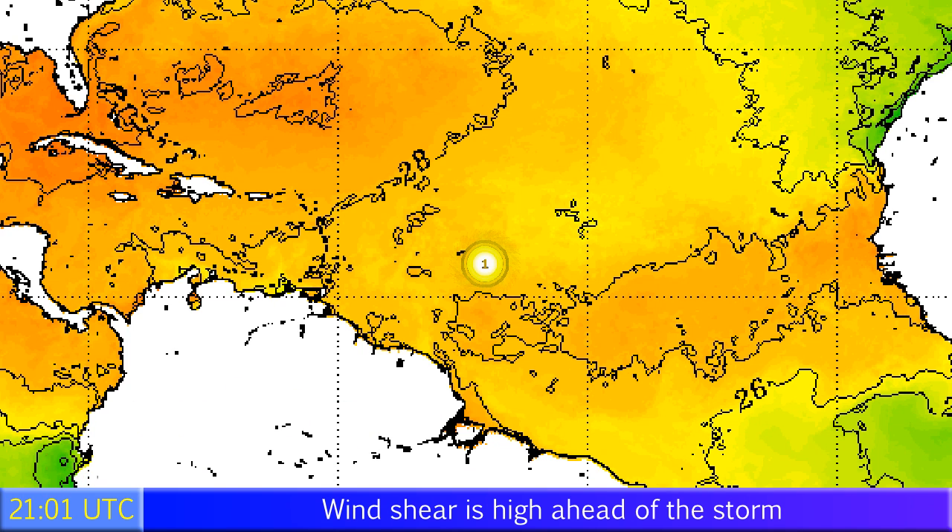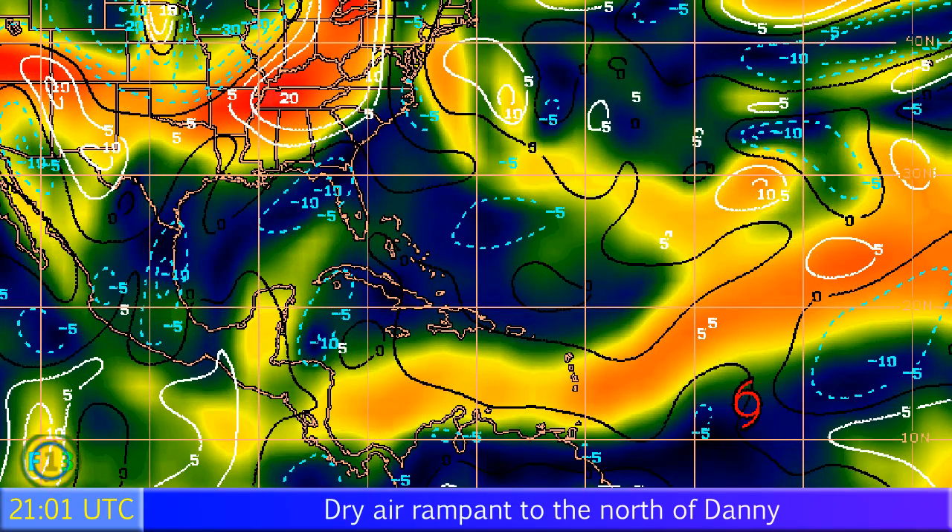Sea surface temperatures around the storm are looking fairly warm, around 27 degrees Celsius, perhaps 28 in one or two little pockets around the storm, though sea surface temperatures around Danny have certainly cooled since he formed. Wind shear is high to the north and northwest of the storm, and that's probably going to be what really weakens it when it moves towards the west-northwest towards the islands.